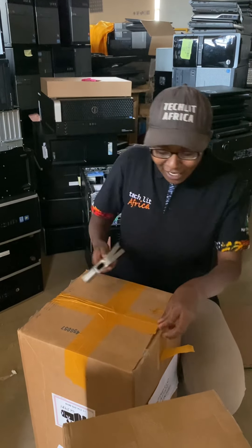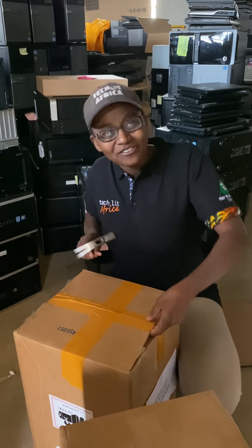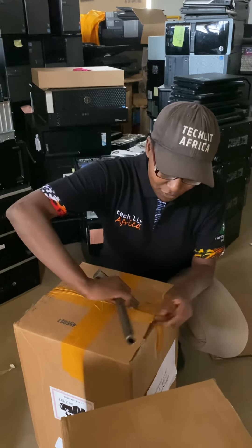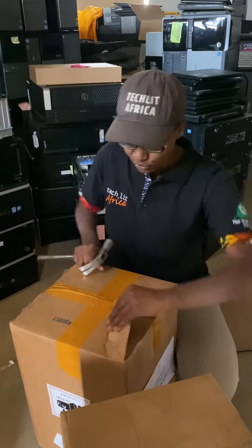Thank you so much, Carlos. Carlos also hooked us up with Greenhouse, which is a company out in New York. We actually have six boxes here, and I'm going to start with the first two.